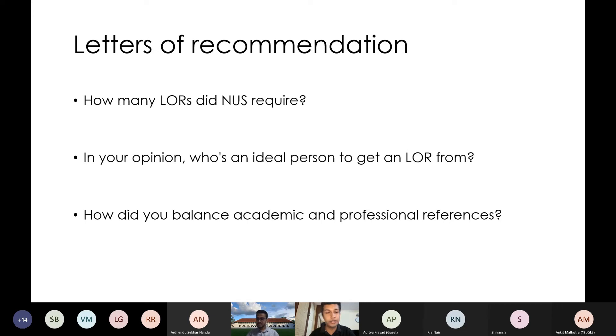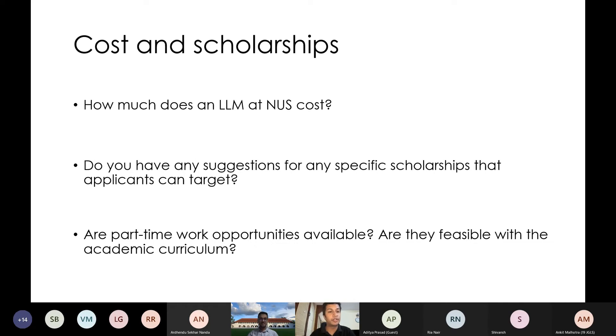We can now move to the cost of studying at NUS and the scholarship opportunities. Can you walk us through how much does this entire thing cost, both in terms of the degree as well as living expenses in Singapore?